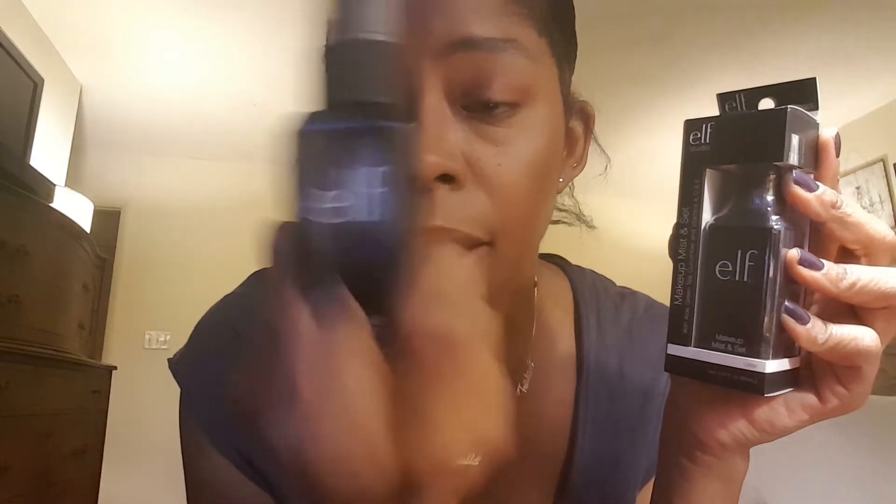Also from ELF — the awesome setting spray. This is a refill, three dollars. It does a phenomenal job, I love it, I am never without it. To me it beats out the other ones I've tried like Urban Decay, which I think is like $28. This is it for me — never changing off that unless they do something stupid and change the formula.